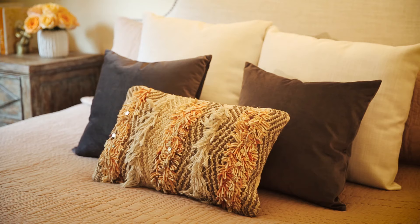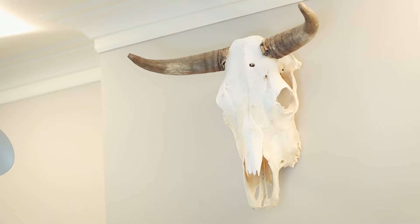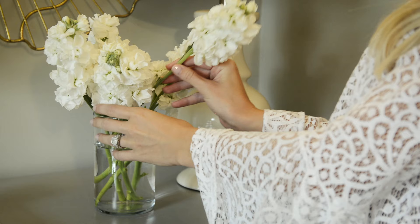I feel like I kind of brought a piece of California with me to Denver. If you can add accents, if you can add furniture pieces that even make it more cozy, more serene, I think it just adds to the entire meaning of what home is.